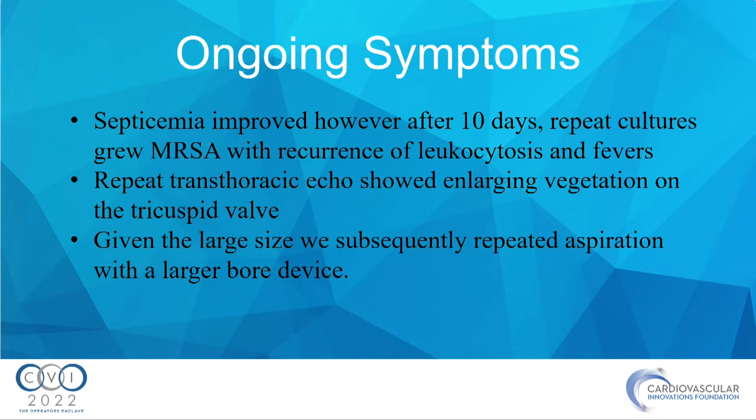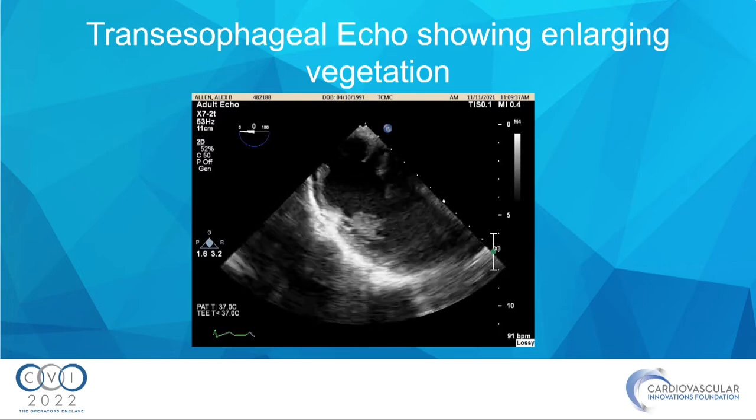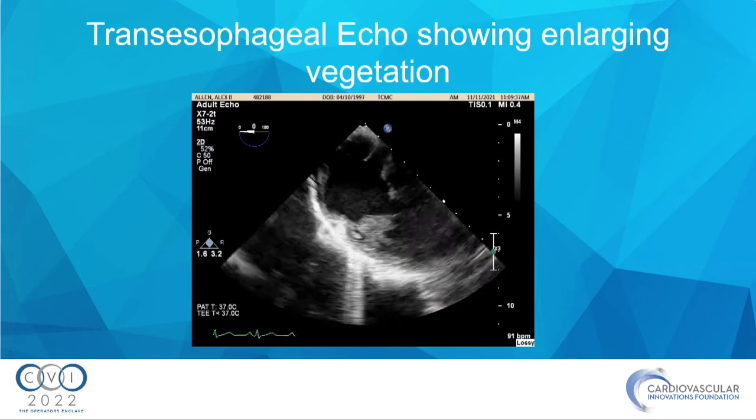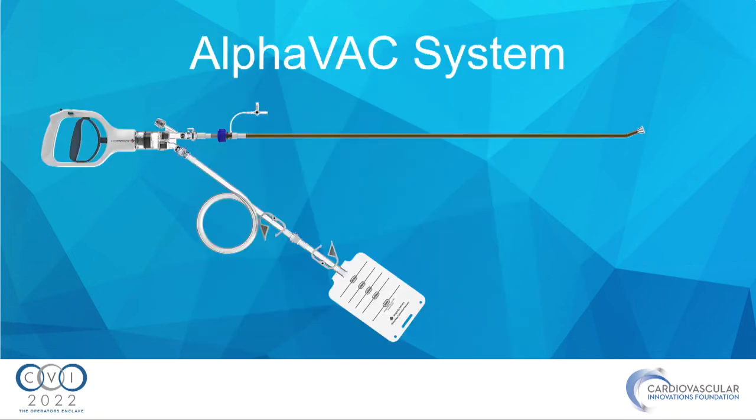The patient came back 10 days later. Repeat cultures grew MRSA, and he again had leukocytosis and fever, although he was hemodynamically stable. The repeat echo showed enlarging vegetation — quite prominent. So we performed aspiration with the AlphaVac system.